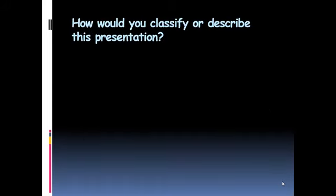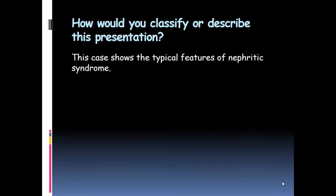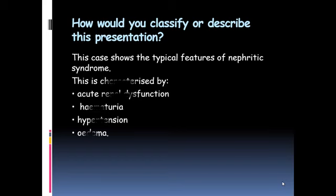According to these presentations, we classified the child as having typical features of acute nephritic syndrome, which in her case was characterized by acute renal dysfunction with oliguria, hematuria in the form of cola-colored urine, hypertension, and edema.